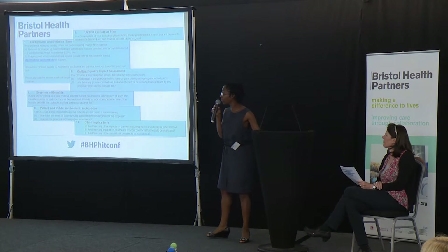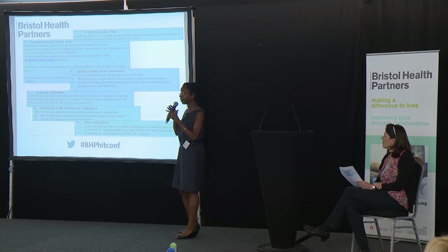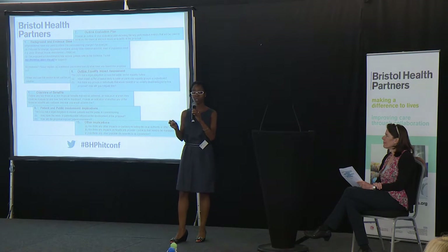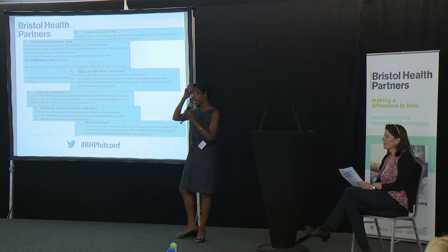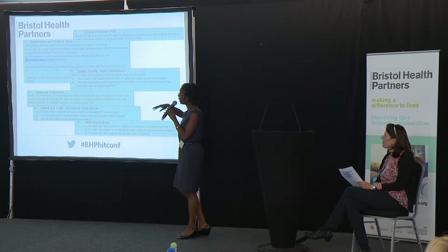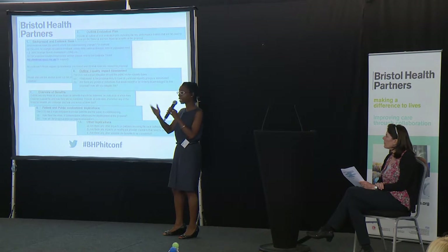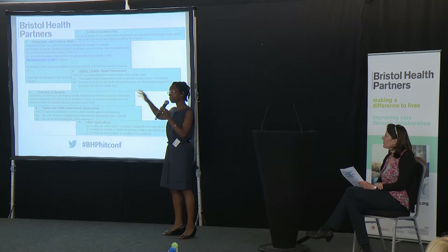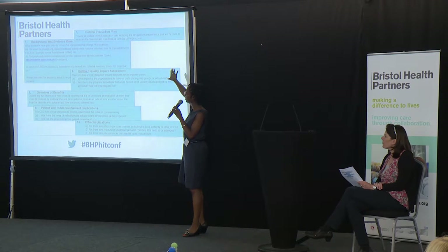These are the headings from our business cases — the other CCGs will have something very similar. The sorts of things that even if your HIT is the best in the world and a commissioner wants to implement it, they will still have to convince their own organisation to say yes. We have to talk about the evidence base — in Bristol we're asked: what evidence have you used? If there isn't any, tell me where you've looked. We have to clearly describe the benefits, both financial and non-financial. And we're trying to get people to think about how they're going to evaluate, because we haven't always been great at that.